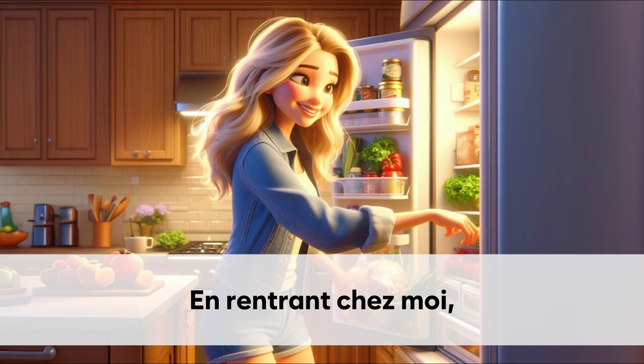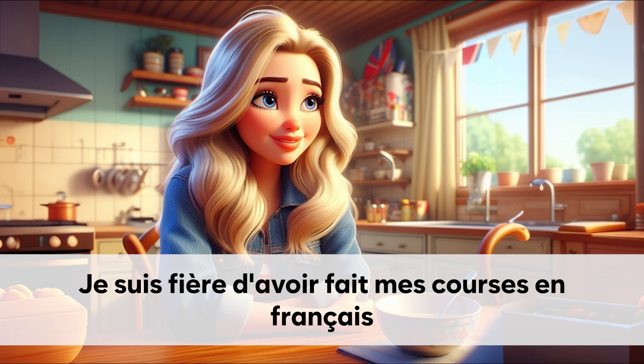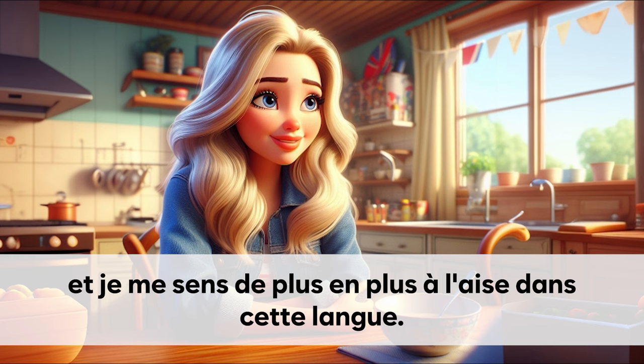En rentrant chez moi. Je range mes courses dans le réfrigérateur et sur les étagères. Je suis fière d'avoir fait mes courses en français. Et je me sens de plus en plus à l'aise dans cette langue.